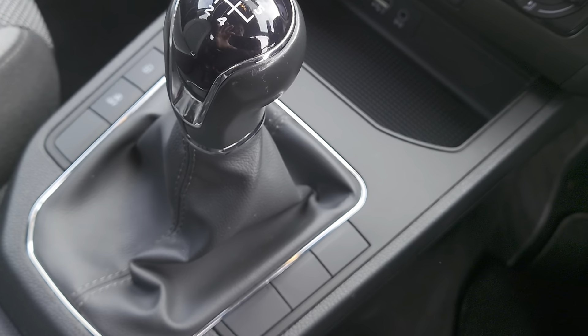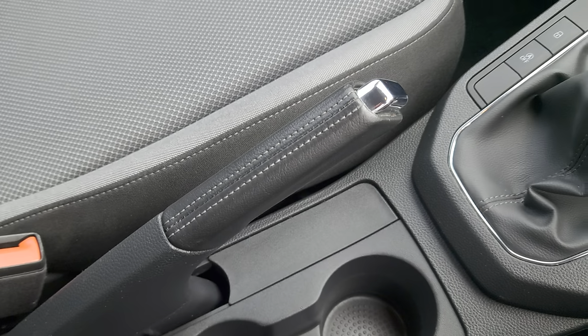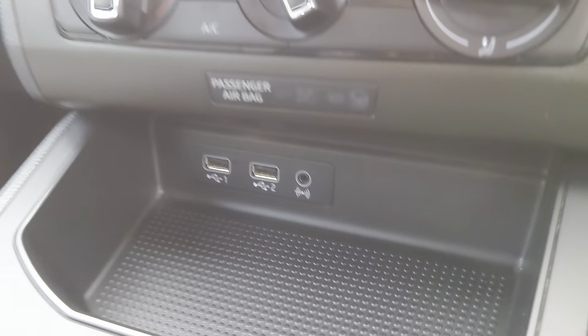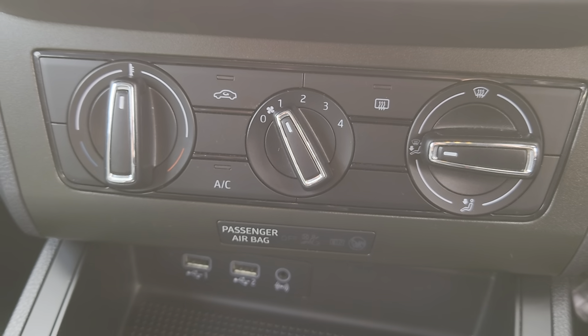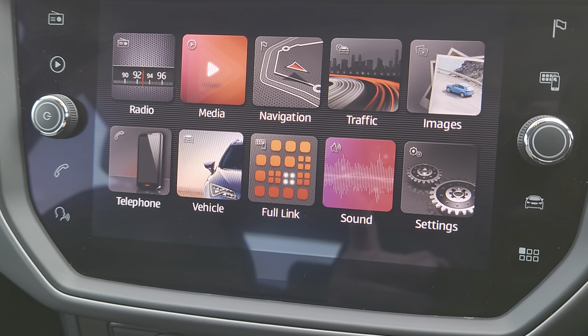You've got your 5-speed gearbox, central locking, auto hold, manual handbrake, two USB ports and auxiliary, climate control and air con, and a colour touch screen with all your apps available to you.